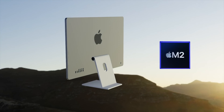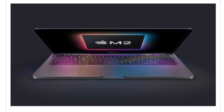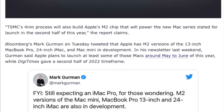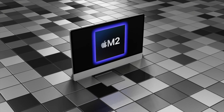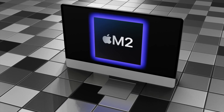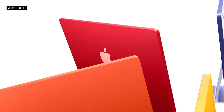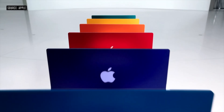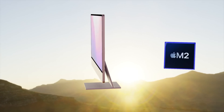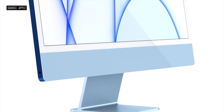The successor to the M1 iMac 24-inch — the M2 iMac 24-inch model — is in development according to a new report. We've also been advised that we could be getting 10 GPU cores added to the M2 chipset, which would make the new 2022 iMac around 40% faster than the M1 model. I want to go over specs, design, and everything we know so far, including the release date and price.